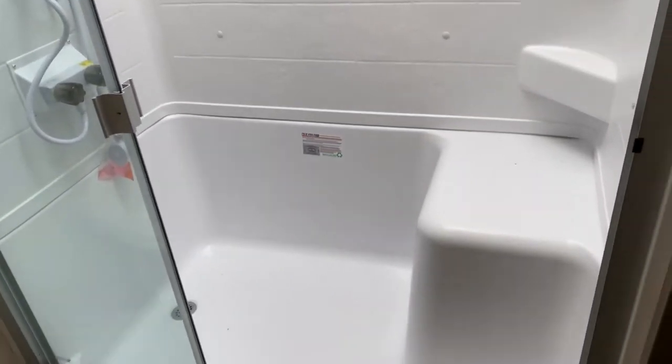Right here's your bathroom. You've got a huge shower here. It has a skylight overhead, which offers more headroom for the taller guys. Nice large seat and some shelves — it's a huge shower.